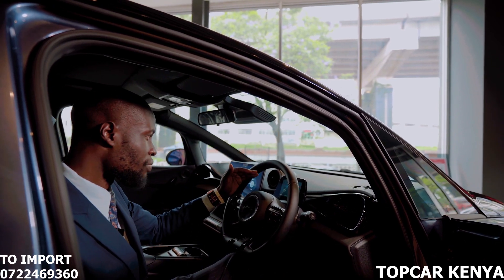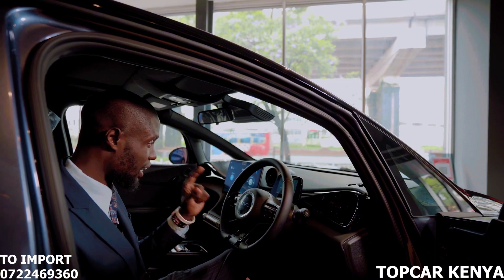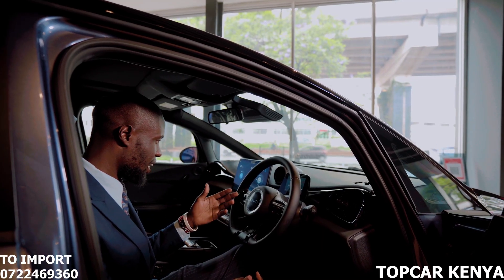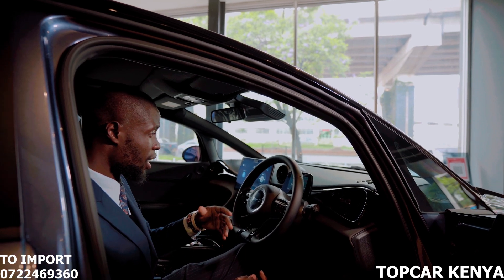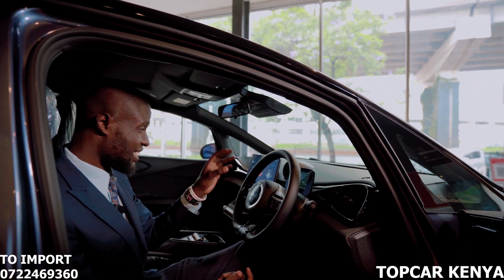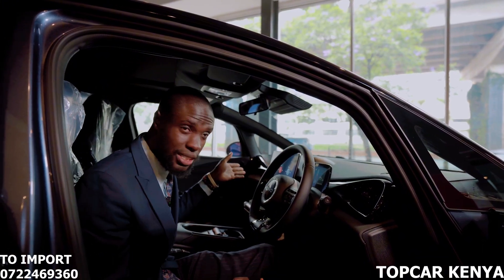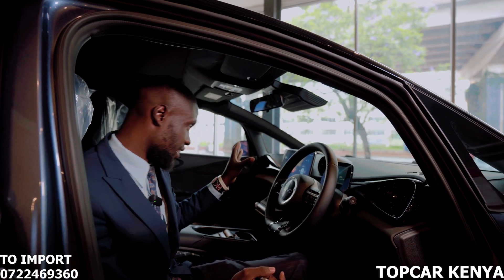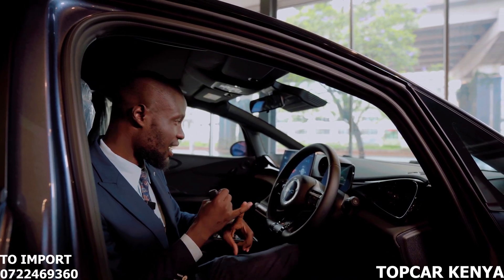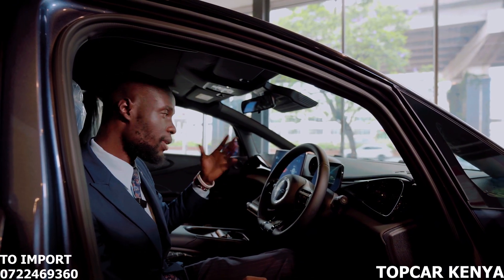The cluster meter on the BYD Dolphin shows the remaining battery charge, the mileage you can cover with that remaining charge, the time, and whether you are driving in normal, eco, or sport mode. The infotainment system is up to date — an 11.6-inch screen that supports Apple CarPlay and Android Auto for seamless connectivity.